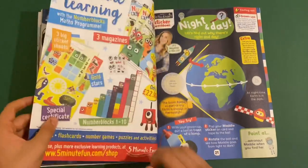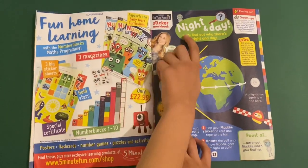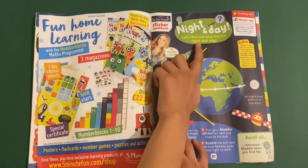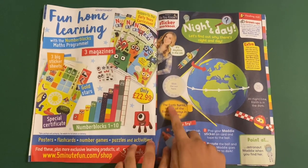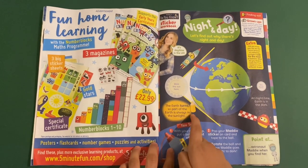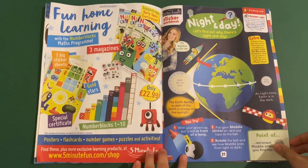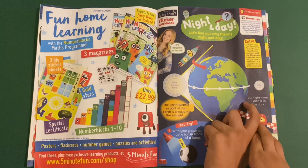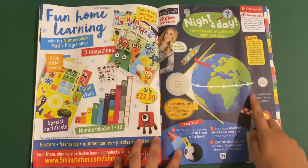So that's the A to Z poster. Then we've got Maddie's Do You Know — this is a sticker workbook, night and day. Let's find out why there's night and day. The earth turns so part of the earth is always in sunlight. You can try making this as well. And then at night time the earth is in the dark — like the dark side of the moon.